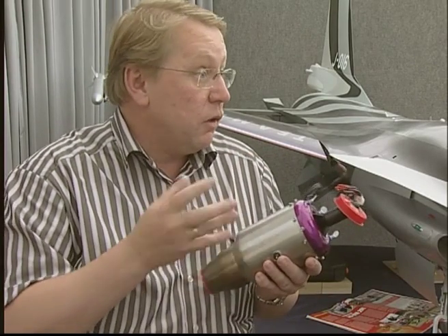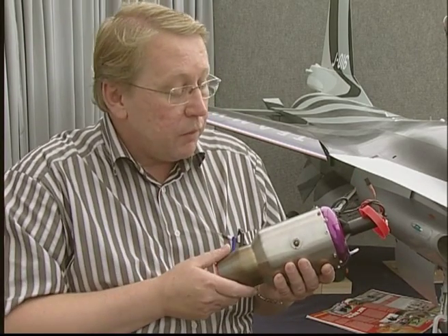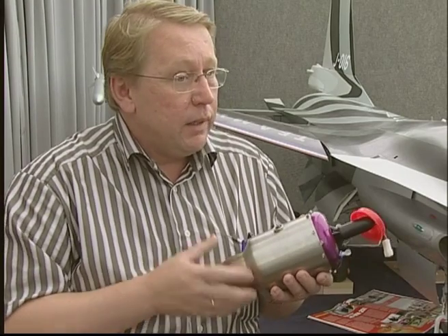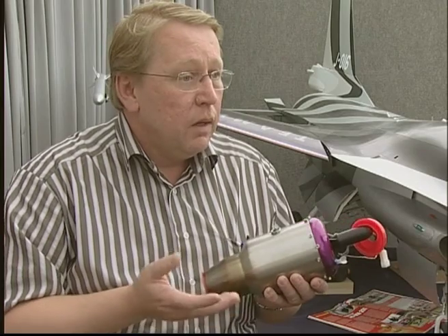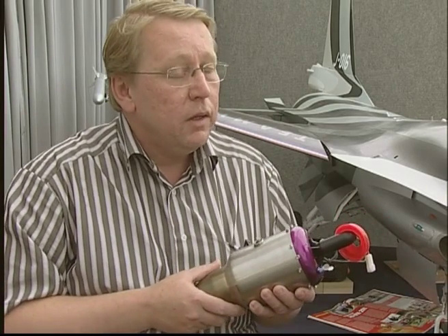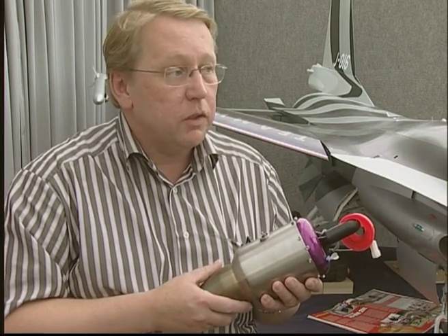What fuel do these run on? Most users try to get Jet A1, which is used in big aircraft. When that's not available, you can also use paraffin — for example from a heat stove. We add something like 4.5% oil for lubrication of the bearings. The kerosene or paraffin makes no difference for the performance of the engine.